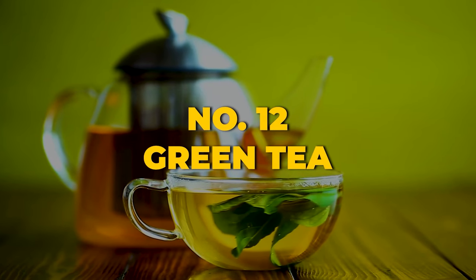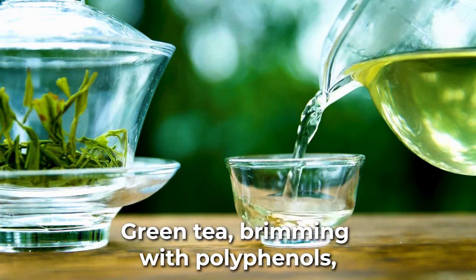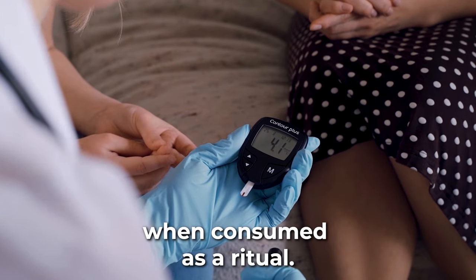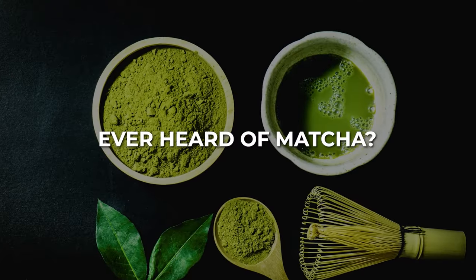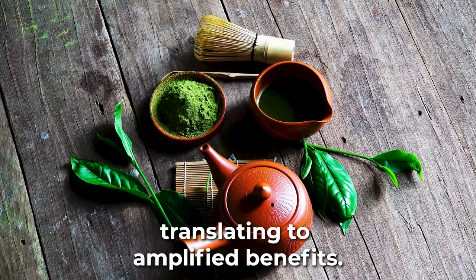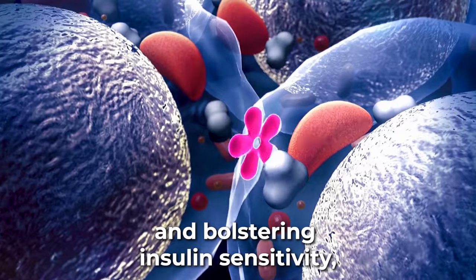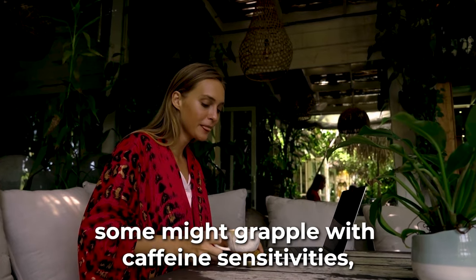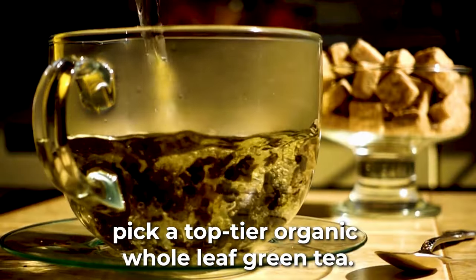At number 12, we present the ever-popular green tea, a brew cherished for its myriad health benefits. Green tea, brimming with polyphenols, actively lowers the risk of type 2 diabetes when consumed regularly. Consider enjoying around 6 cups daily. Matcha, a powdered form of green tea, is denser in polyphenols, translating to amplified benefits. From slashing inflammation to calming stress hormones and bolstering insulin sensitivity, green tea does it all. Some might experience caffeine sensitivities, tummy troubles, or hampered iron absorption. Pick a top-tier organic whole-leaf green tea for the best experience.